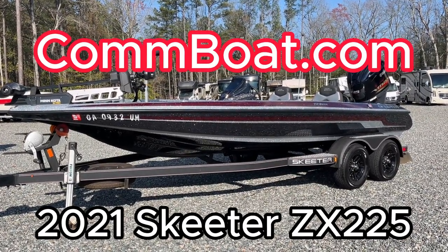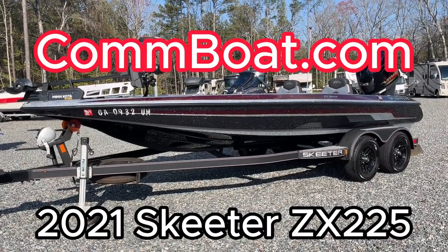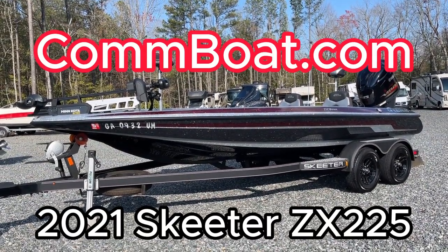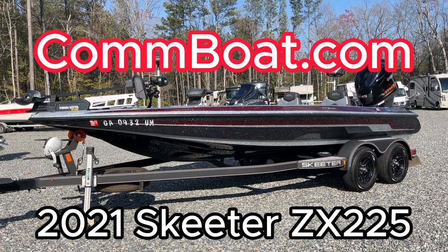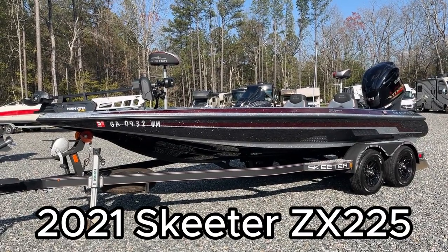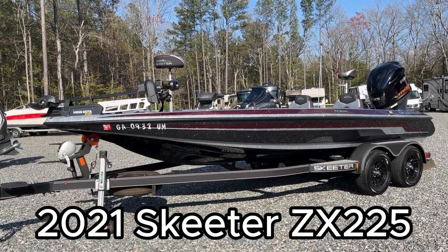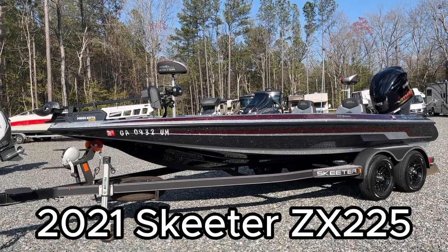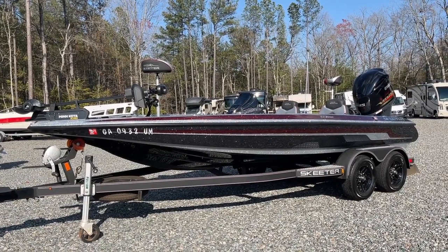A great big beautiful hello from Ashland, Virginia, the self-titled center of the universe. Back to normal with an absolutely beautiful day, just what we've become accustomed to around here. Today we have this incredible 2021 Skeeter ZX 225, powered by a Yamaha 225 SHO V-Max four-stroke — very torquey, very powerful motors. Only 4.6 hours, so let's go take a look.